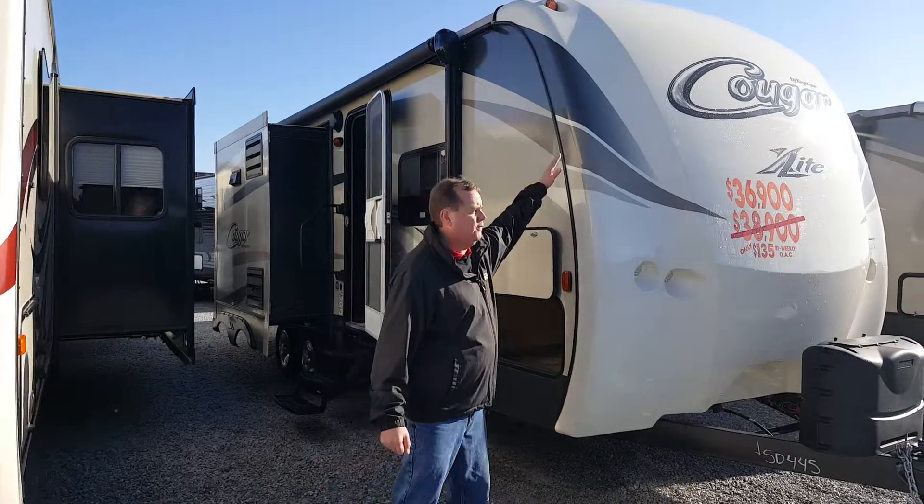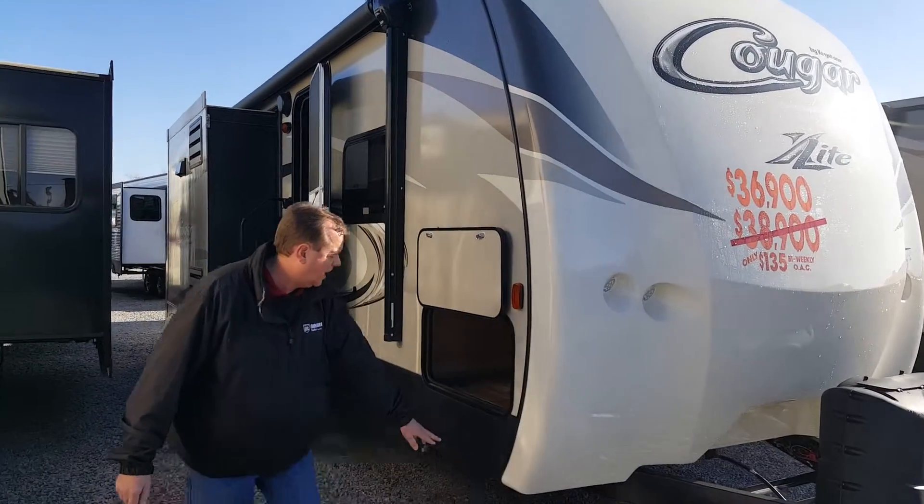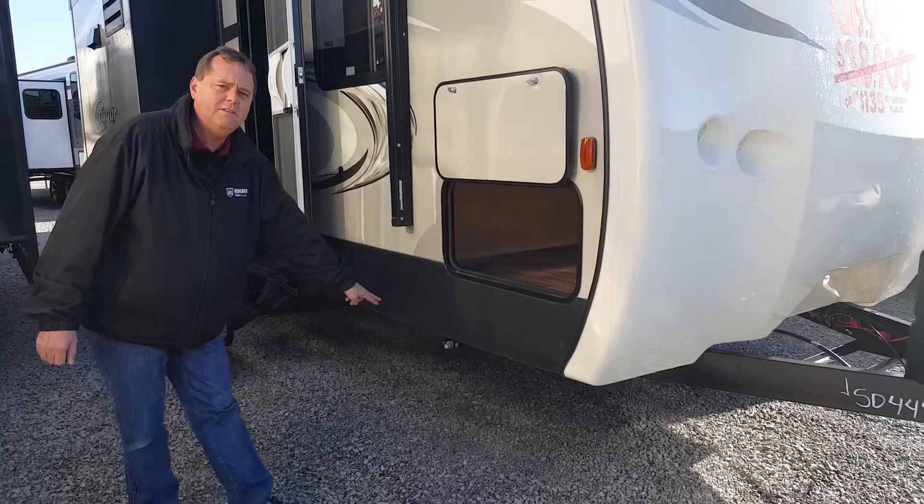One nice feature is this full cap on the front. In this full cap we have the LED lights. On the outside, we've got the four stabilizer corner jacks — all heavy-duty stabilizers.